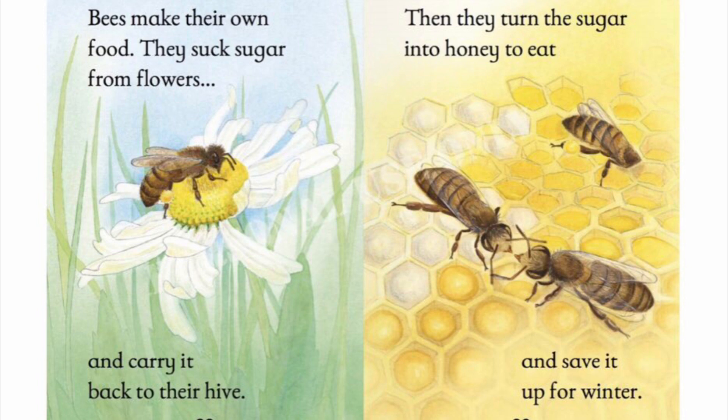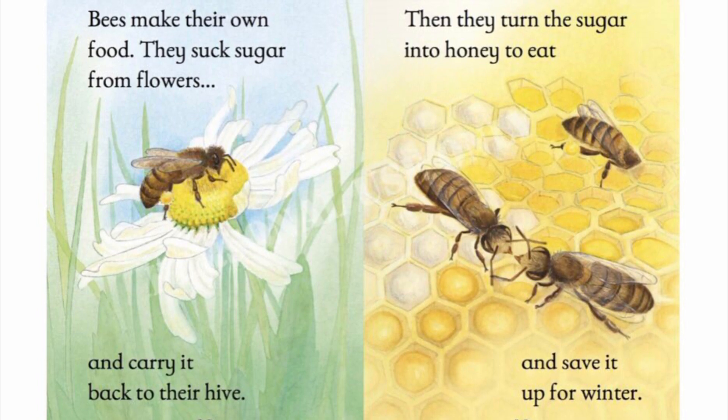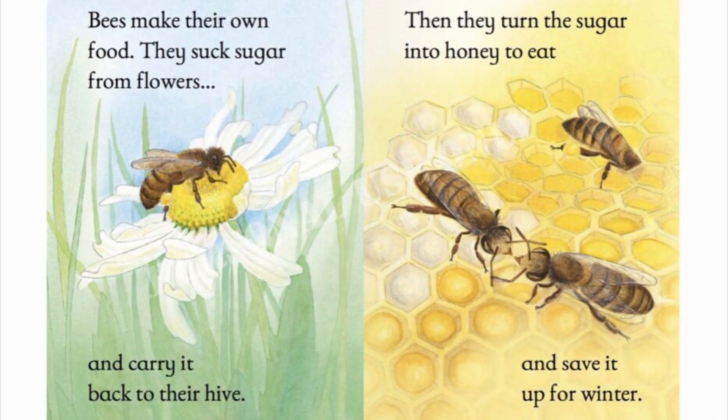Bees make their own food. They suck sugar from the flowers and carry it back to their hive. Then they turn the sugar into honey to eat and save it up for winter.